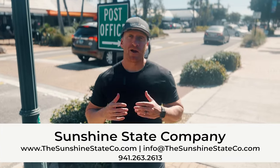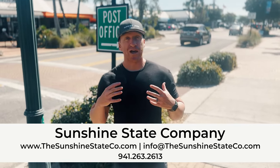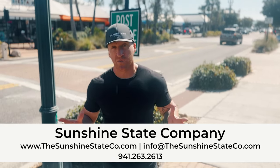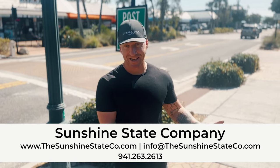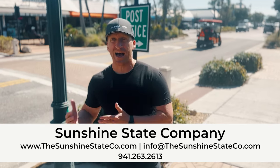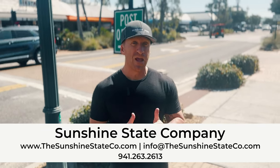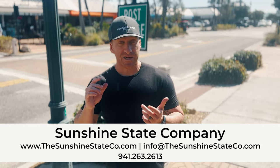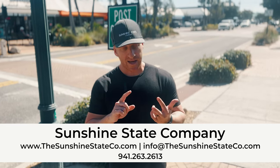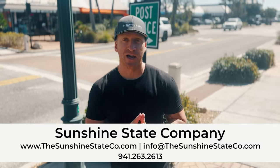That is a wrap for my breakdown of Siesta Key, Florida. I hope you enjoyed it. Please consider subscribing and liking. The free tool mentioned in this video is one of the most valuable I've put out — please download it, it's completely free. If you're looking for real estate assistance in Sarasota, the islands, Tampa, Naples, or anywhere in between, we would love to assist. My website, thesunshinestateco.com, has a newsletter signup, other free tools, resources, relocation guides, and much more coming. Thank you for watching — see you on the next one.